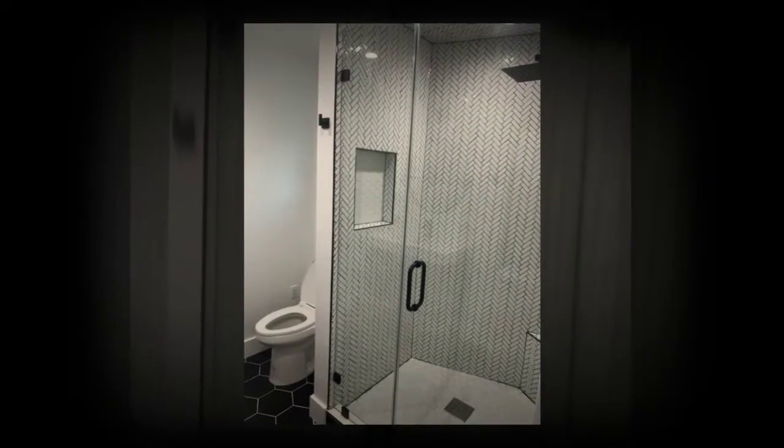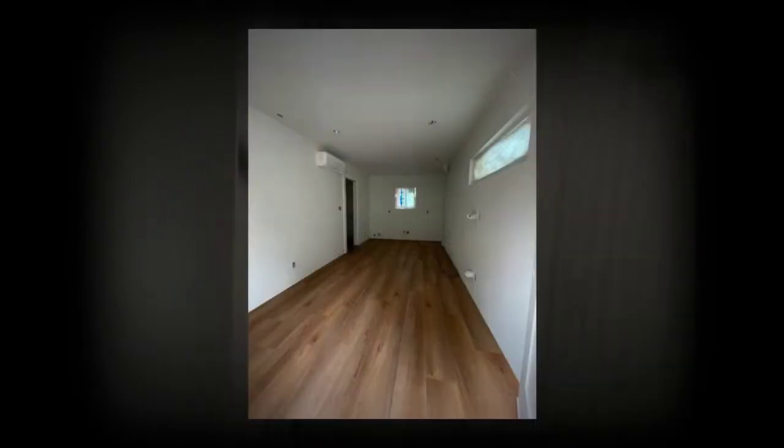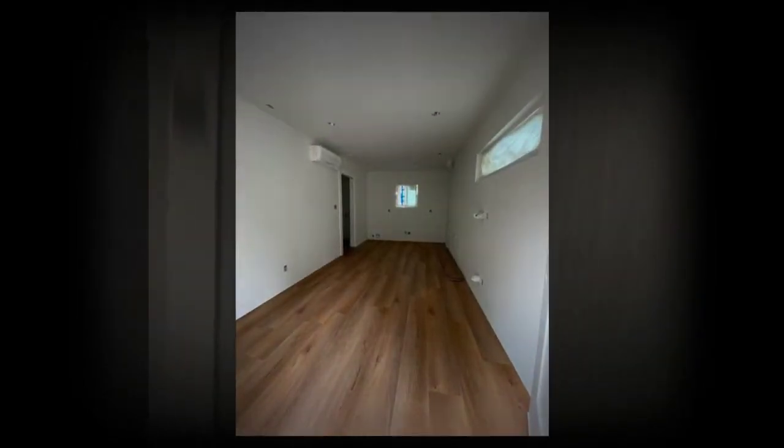If you're looking for a quick way to add a ton of resale value to your home, you should install an ADU. An accessory dwelling unit can provide an opportunity to earn rental income.